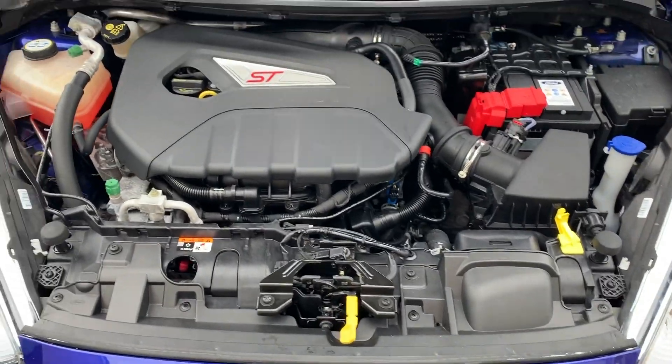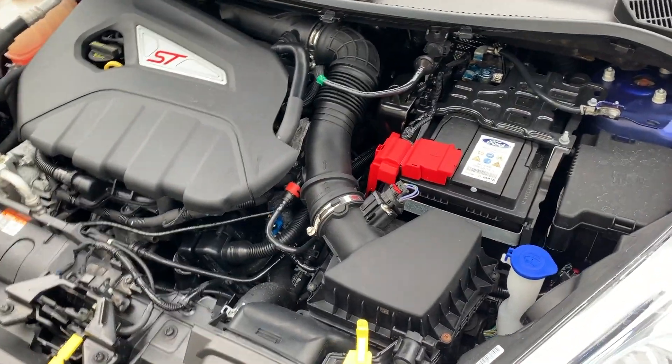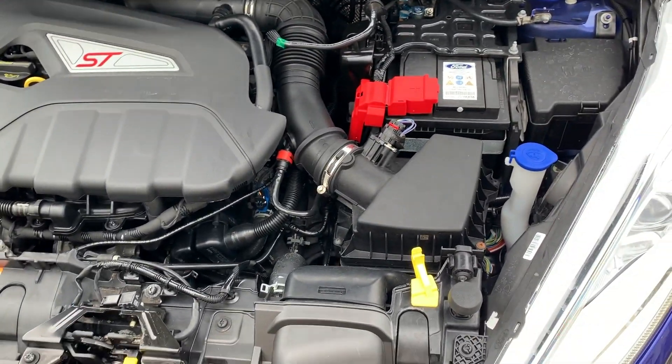This is obviously the engine bay — quite clean. You know what we're going to do already. It's quite clean, very clean for what it is.